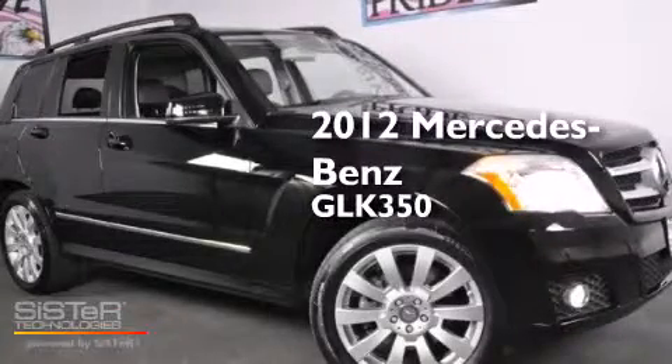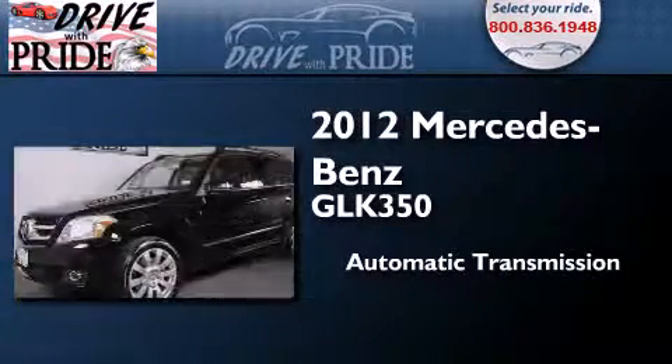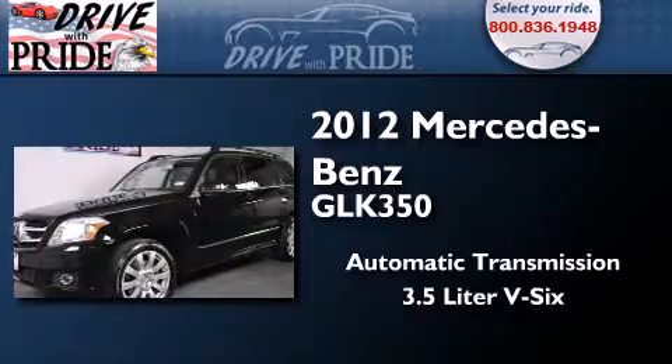This is a 2012 Mercedes-Benz GLK 350. This crossover has an automatic transmission and a 3.5 liter V6.